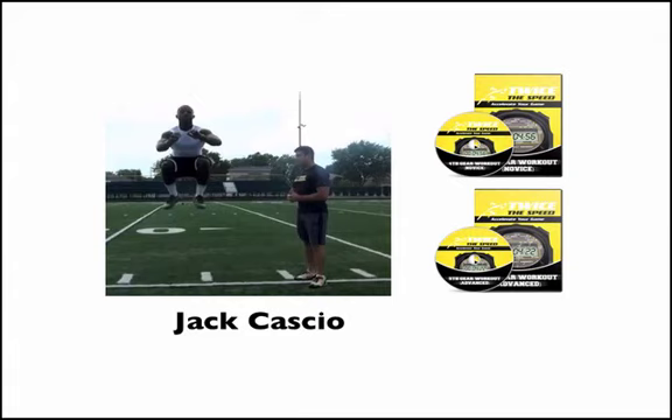Hey guys, Jack Castor here, the owner and creator of Twice the Speed. You're on this page because you're an athlete who's looking to get more athletic, more explosive, and I'm going to help you do that. I've been featured on ESPN three times and I've worked with some of the top athletes in the country, including this kid in the photo right here, CJ, who I'll get to more later.